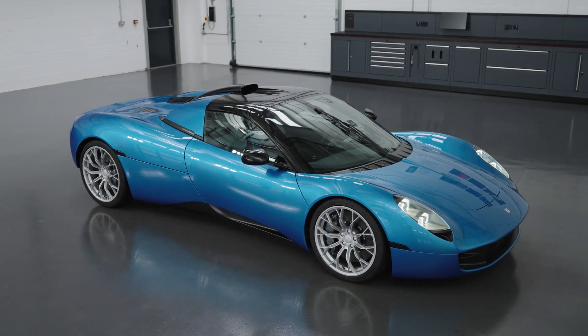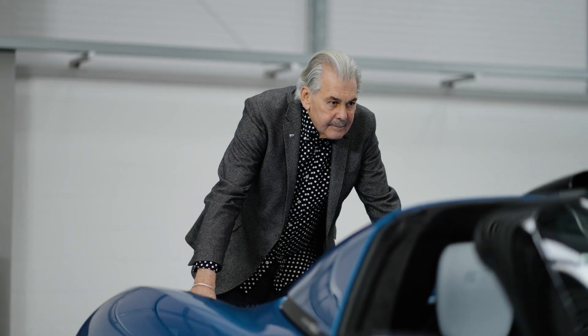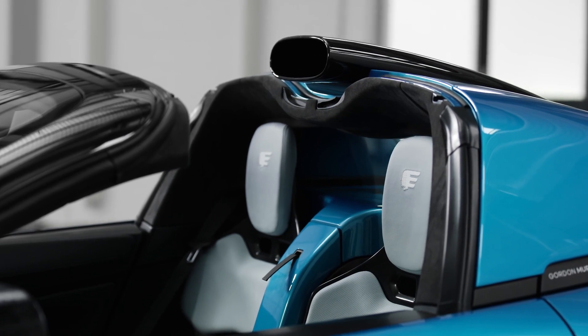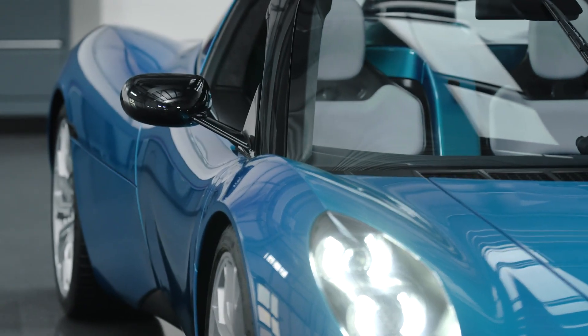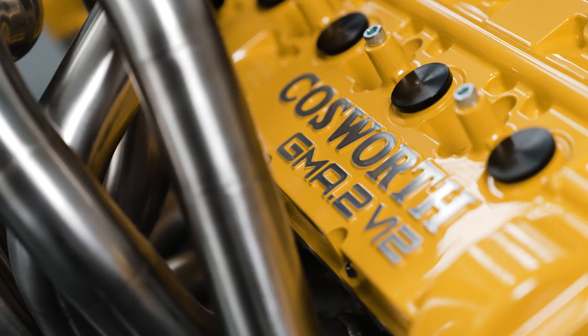It's effectively a coupe when you pop the roof panels in, and then you've got a fully open car when you take it out. It's going to be a fun car to drive just because of what it is and the styling and the practicality, but I think the bonus is it still has that magnificent V12 in the back.